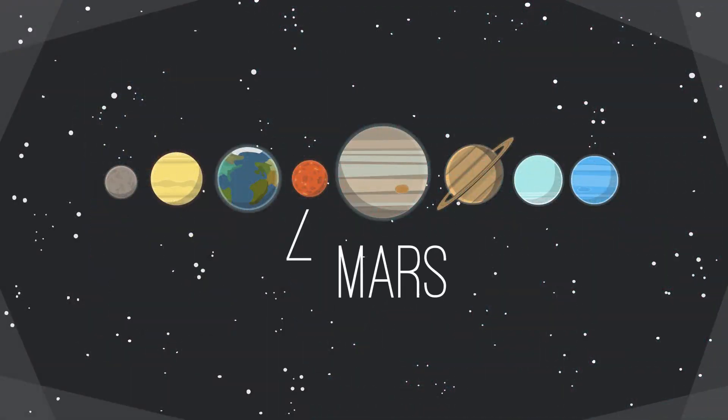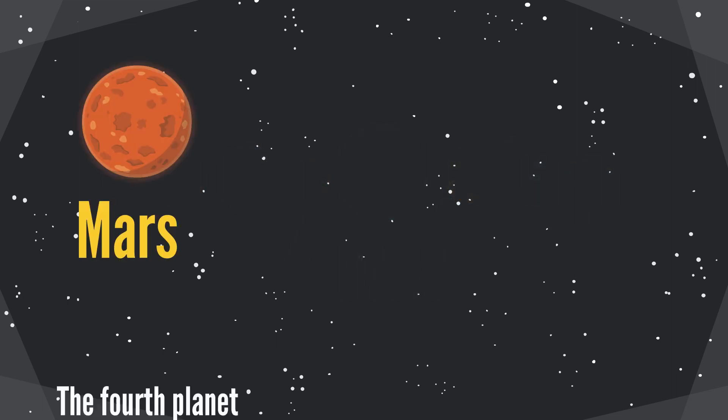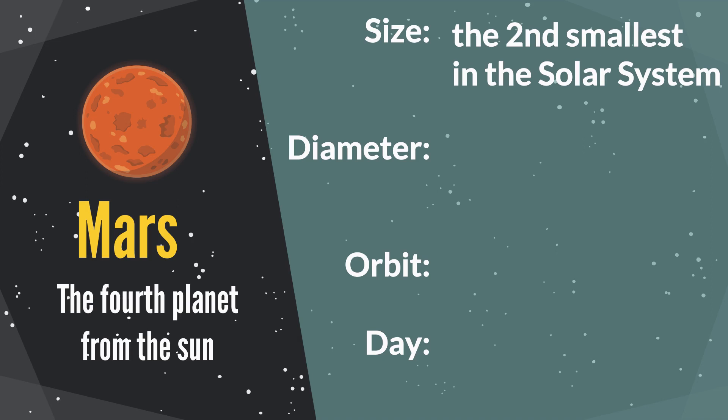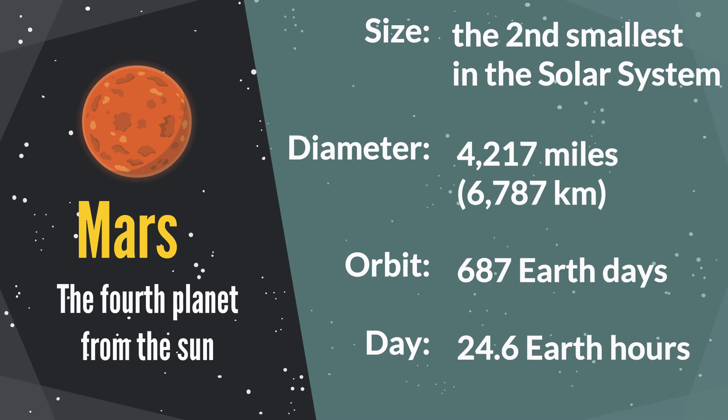Mars is the fourth planet from the sun. It is the second smallest planet in our solar system. The diameter of Mars is 4,217 miles. The orbit period is 687 Earth days. One Mars day equals 24.6 Earth hours.